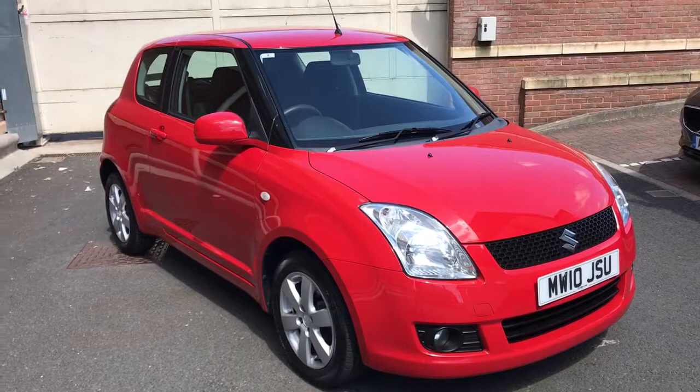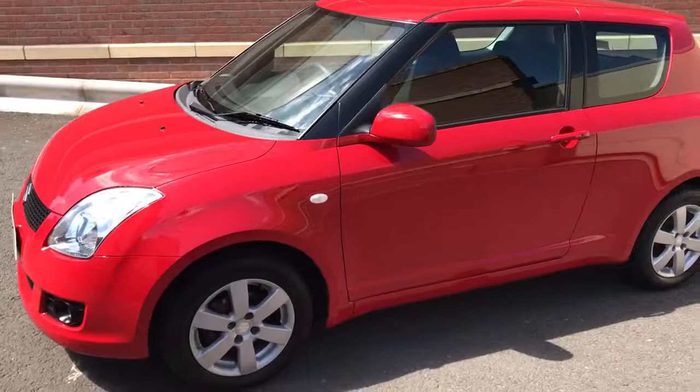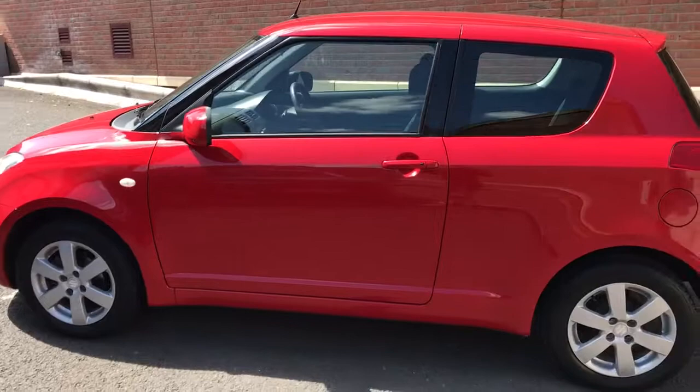This car has been owned by two former keepers, so three in total. The last owner has had it since 2011 — he was a doctor who cherished the car, and it's just as nice inside. It has a full service history from Colin Appleyard Suzuki. We've just MOT'd it as well, and it's valid until July 2020.